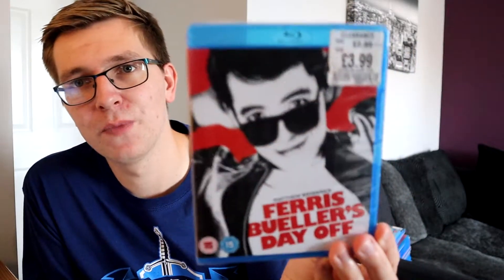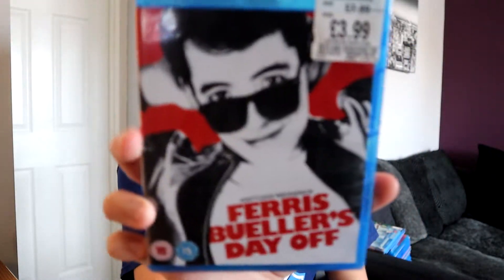Ferris Bueller's Day Off - £3.99, great deal. Great summer film, though you can watch it in the springtime or anytime really - it's Ferris Bueller, it's a fun film. I also love the artwork - it looks like a kind of special edition even though it's not.